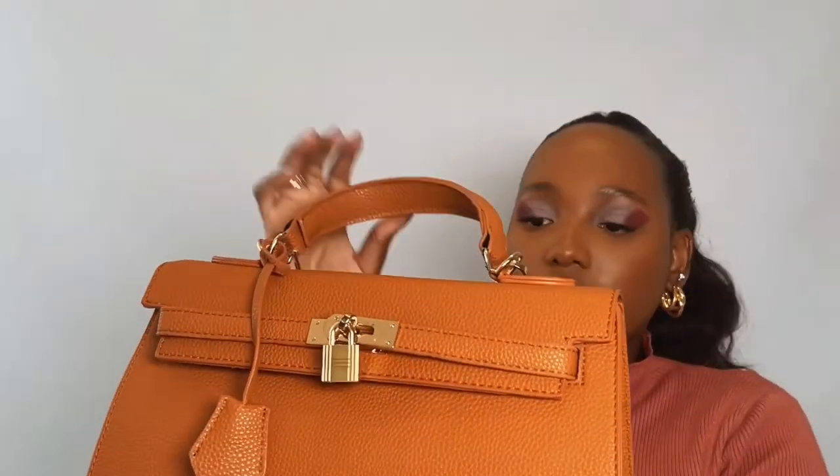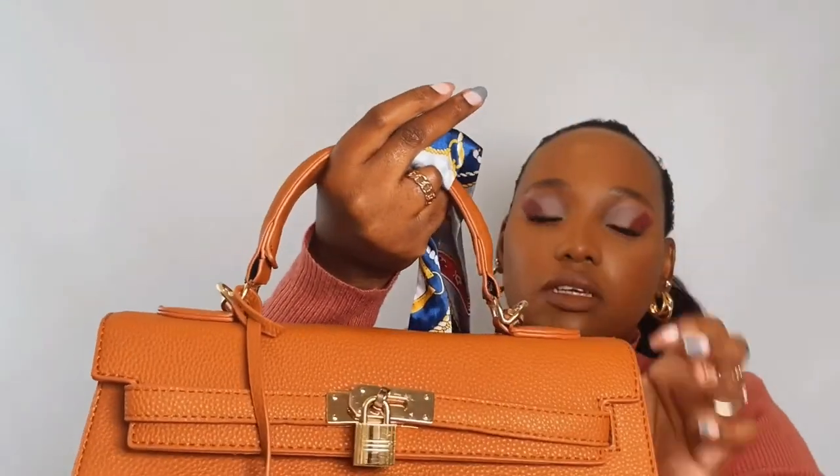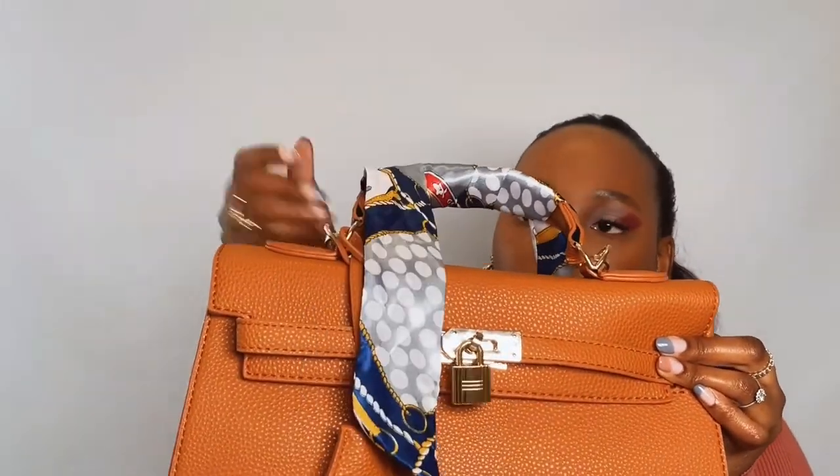I really love this bag — it's so beautiful. The color matches pretty much with all of my clothes. You can hold the bag by the handle or in the crook of your arm. You can also wear it cross-body because it comes with a strap. It also comes with a little scarf — a twilly — so you can put it over your shoulder.